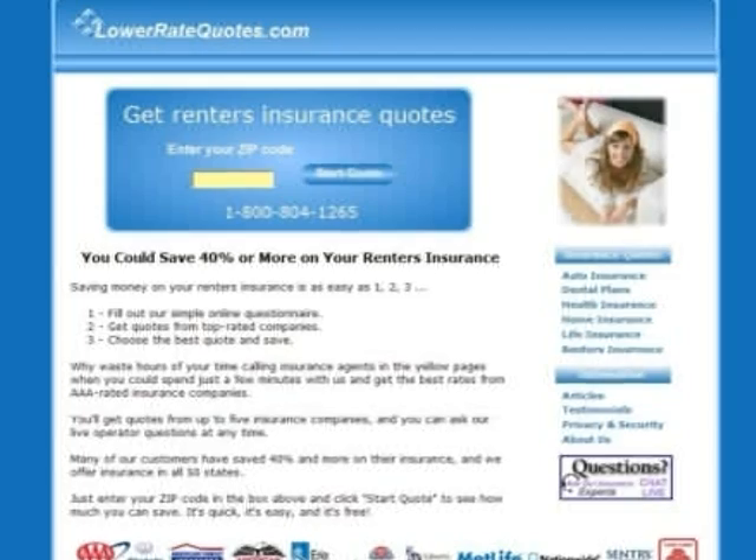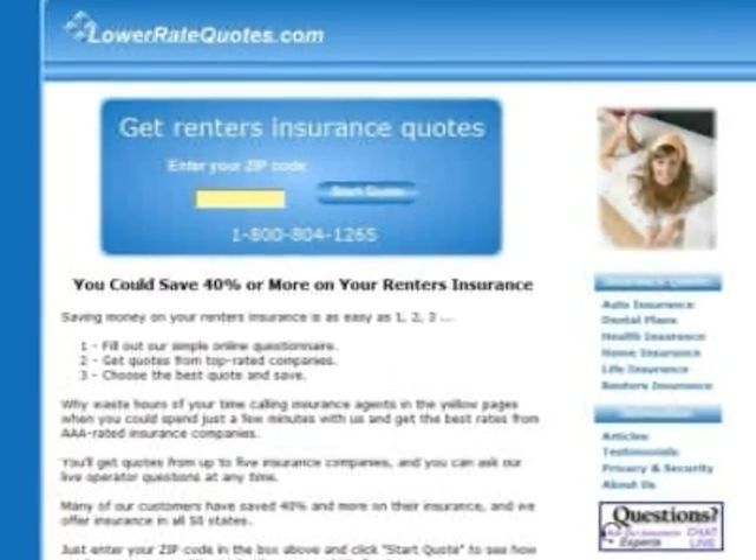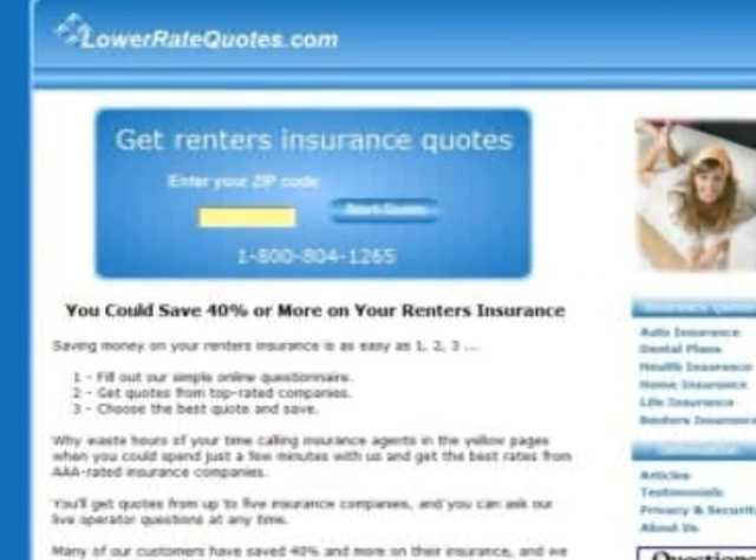The best way to get cheap renter's insurance in New York is to comparison shop, and the easiest way to do that is to get quotes from an insurance comparison website. It's quick, it's easy, and it's free.